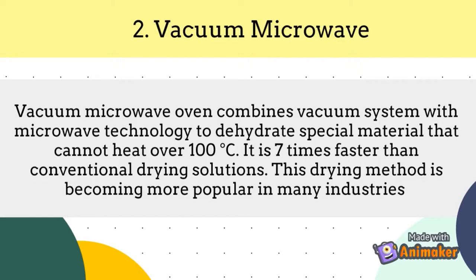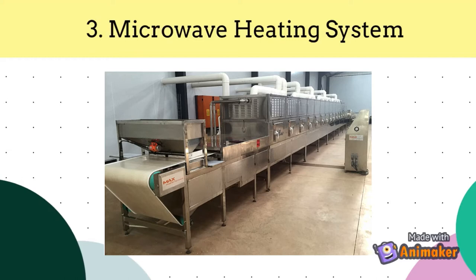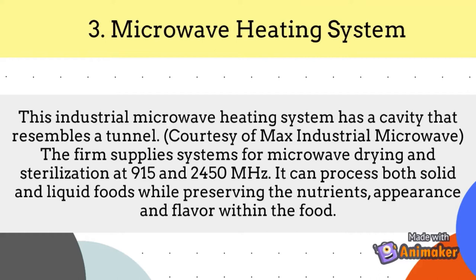Next is the microwave heating system. This industrial microwave heating system has a cavity that resembles a tunnel. The firm supplies systems for microwave drying and sterilization at 915 and 2450 MHz. It can process both solid and liquid foods while preserving the nutrients, appearance, and flavor within the foods.